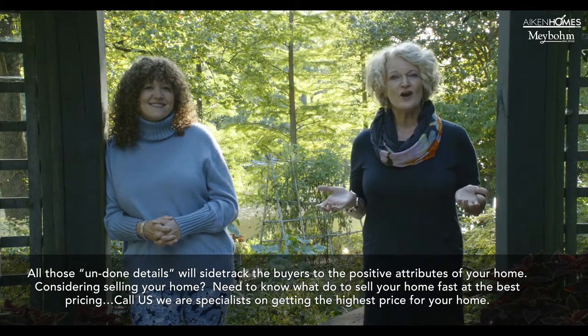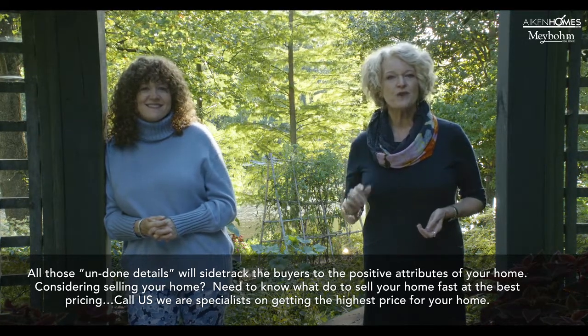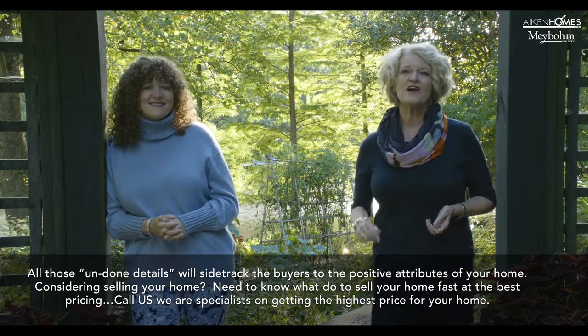Consider selling your home. Need to know what to do to sell your home fast at the best pricing? Call us. We are specialists in getting the best price for your home.